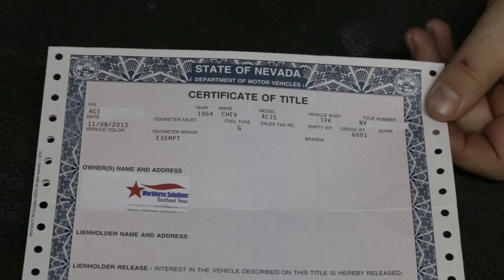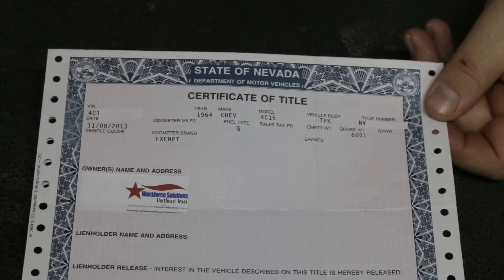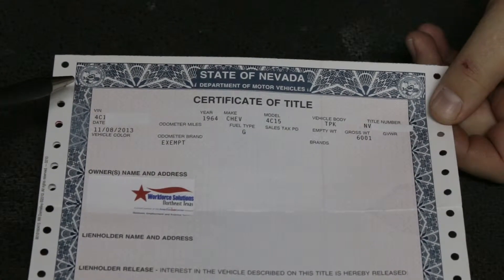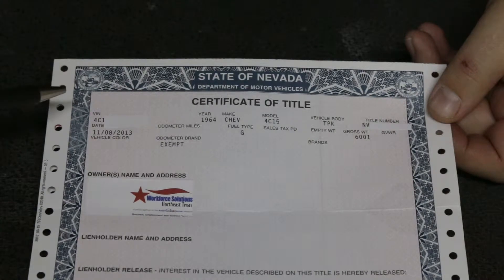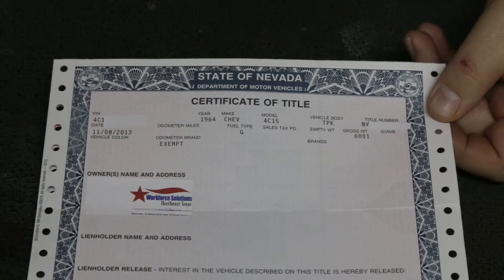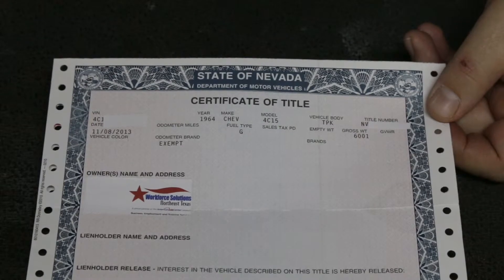Every vehicle will have the VIN number on the dash, especially modern cars, and it'll be in the door jamb on the sticker. It'll be on the firewall on some cars. Make sure that VIN matches. When you're looking at older Chevy trucks, they have a VIN number inside the glove box — it's just a sticker. Never trust that as the VIN number for the vehicle. Always find it on the metal, because it is very easy to switch a glove box out and say that it's a certain car.